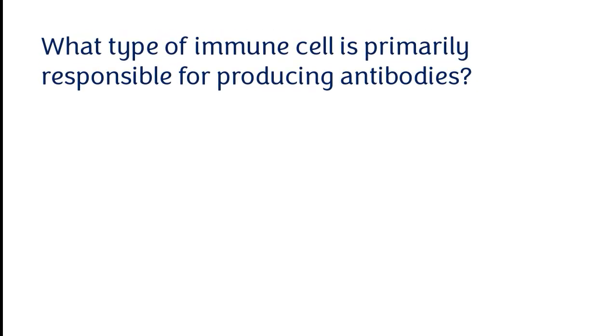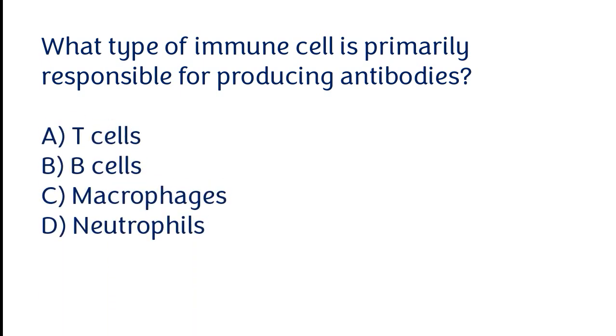Which type of immune cell is primarily responsible for producing antibodies? Options: T-cells, B-cells, macrophages, neutrophils. The correct answer is option B. B-cells are the type of immune cell primarily responsible for producing antibodies.